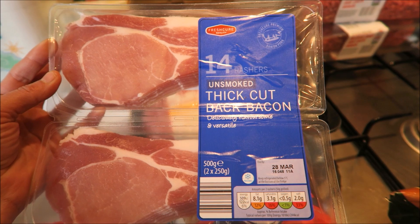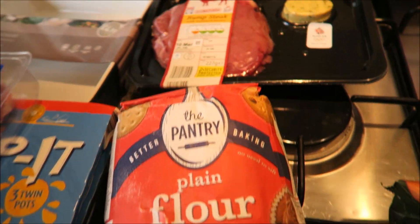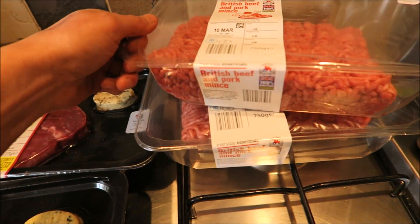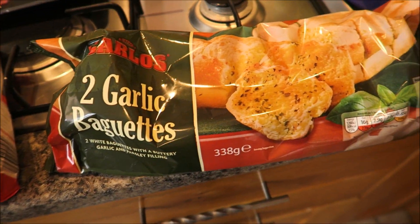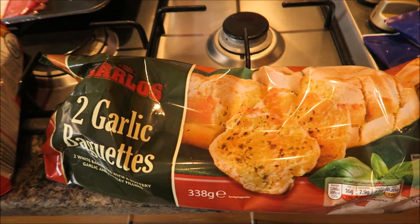I got a double pack of thick cut back bacon, some plain flour, two packs of rump steaks with peppercorn butter, two packs of British beef and pork mince, and I got some garlic baguettes — two in a pack. They're about 60 pence so you can't go wrong.